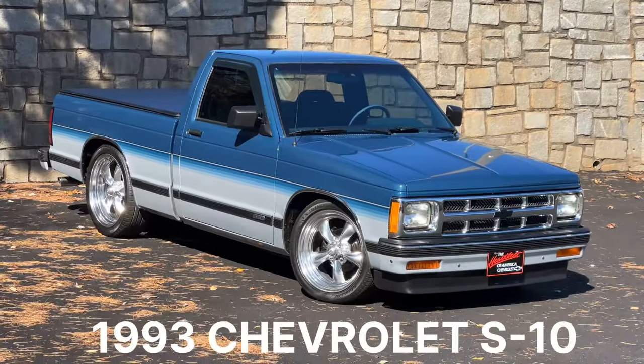Welcome to Collectible Motor Car of Atlanta. My name is Chris and today I've got a very special 1993 Chevrolet S10 for you. It's a Tahoe Edition that comes with the tri-tone color combo that we have here.